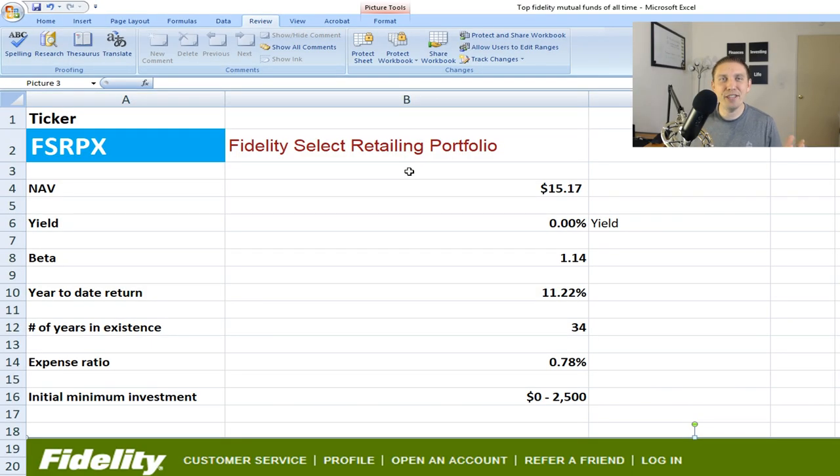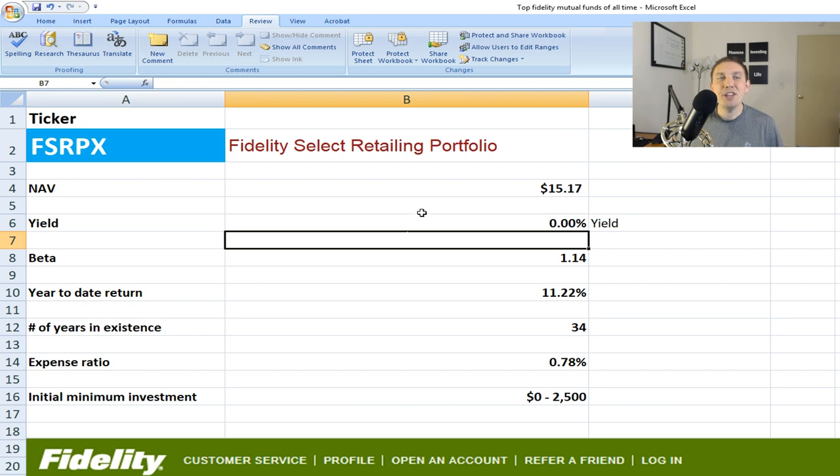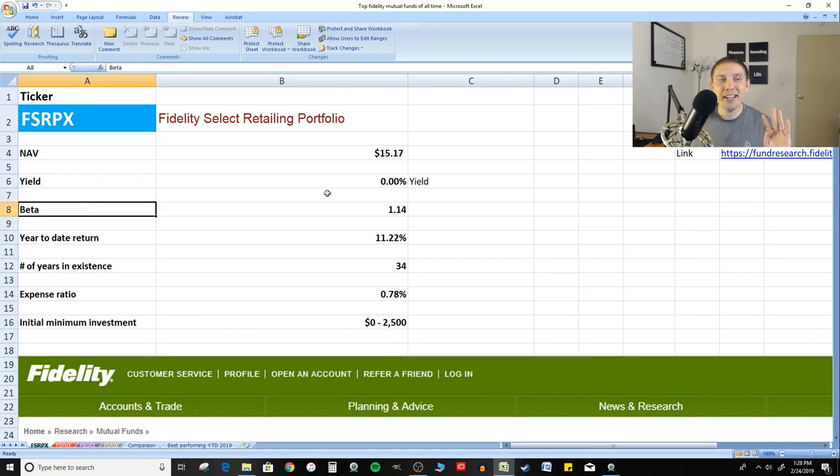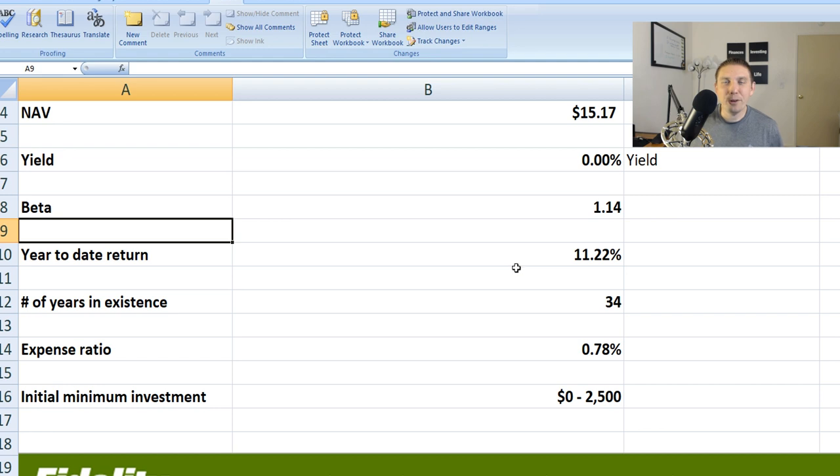The first fund we're looking at is the Fidelity Select Retailing Portfolio. NAV, or net asset value, is basically the price of the fund — right now it goes for about $15.17 per share. The yield on all four of these is going to be zero. Beta is 1.14. Remember, the higher the beta number, the more volatile it can be. As we've seen the stock market start to rebound in 2019, this thing is up about 11% year-to-date. Years in existence: 34 years.